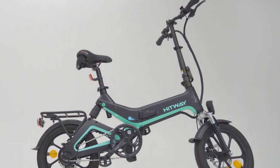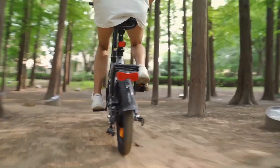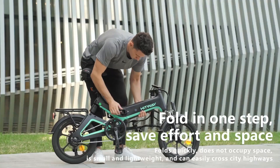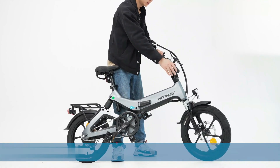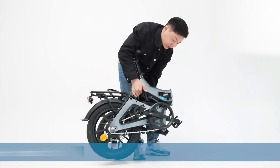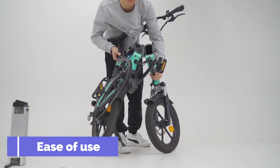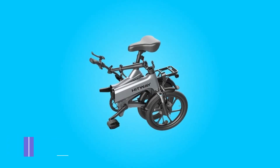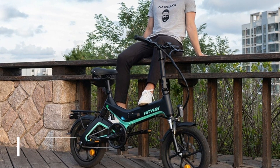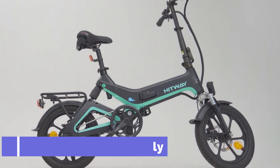A 250-watt motor should be sufficient for most riders. If you plan on tackling particularly challenging terrain or riding long distances, a 750-watt motor may be better. Is a foldable bike a good option? If you're looking for a mode of transport that is both environmentally friendly and convenient, a foldable bike might be a good option. Consider ease of use, cost — foldable bikes are often more affordable than traditional bicycles — and the fact that bicycles don't emit harmful gases.